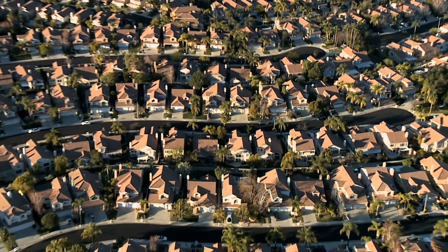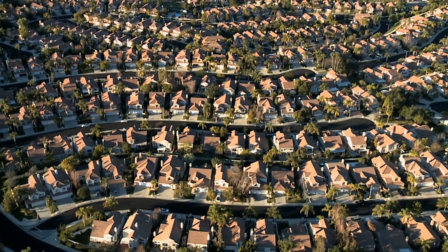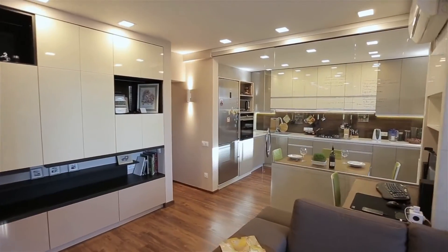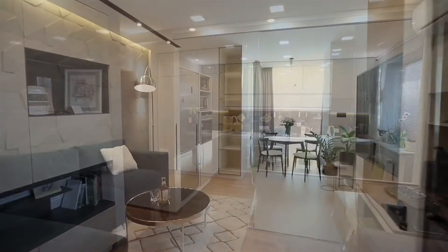We want to make sure that we're saving the homes that are your top interest. And then number three is we're going to go out to those properties to take additional pictures and additional video, so you feel more comfortable knowing what that floor plan and what those finishes really look like.